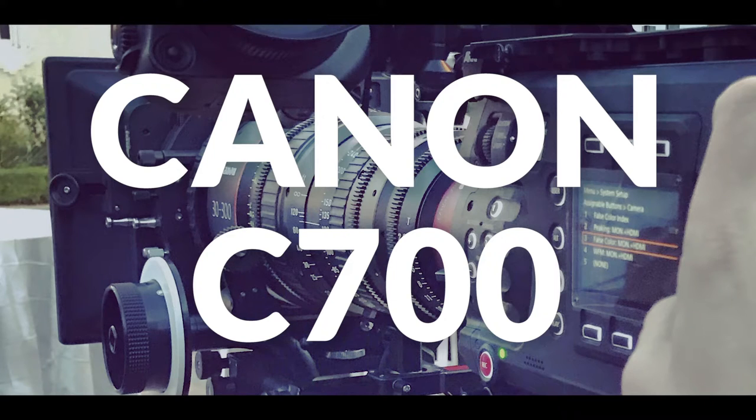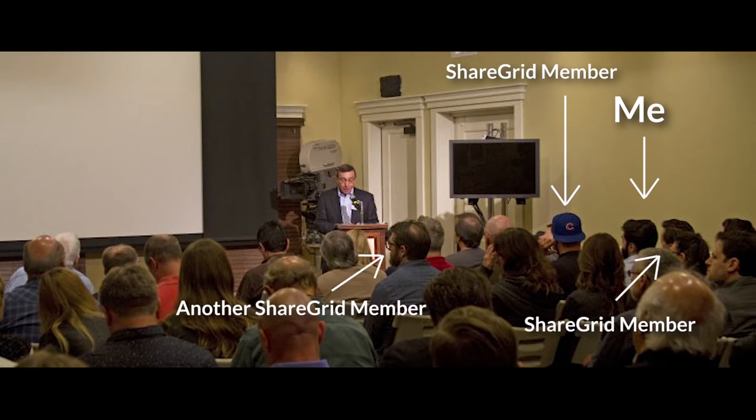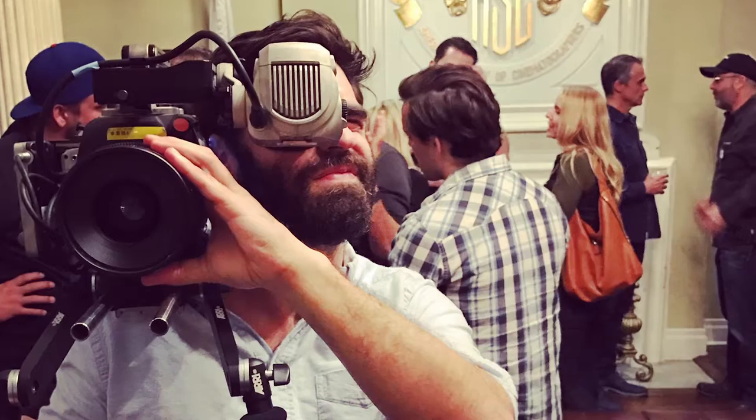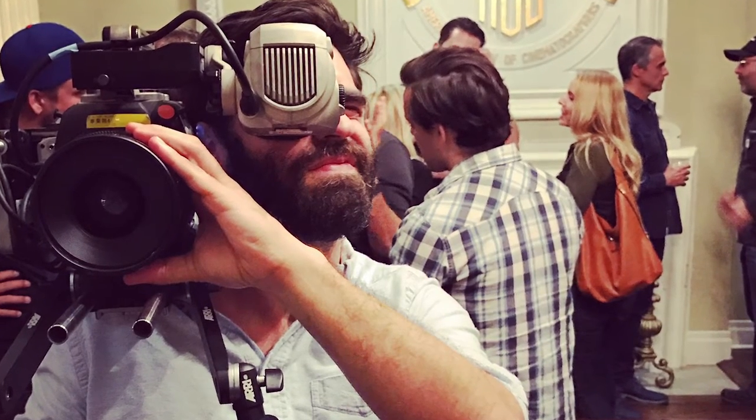I was so lucky to be invited to their awesome event last week at the wonderful ASC Clubhouse. I got to talk to other Canon owners, Canon reps. I actually got to try out the camera — there's me holding it. I put the C700 on my shoulder, I messed with the menu settings, and really just had a nerd fest for a night with a bunch of other cinematographers. It was a great event.